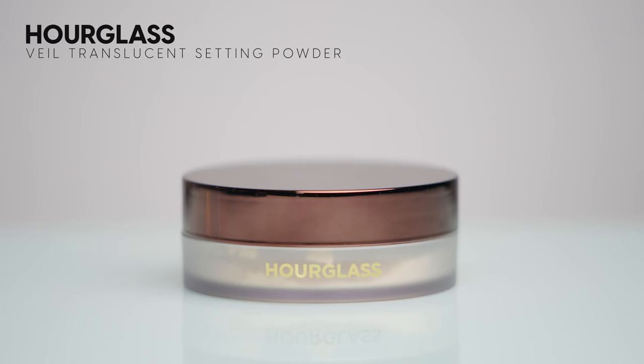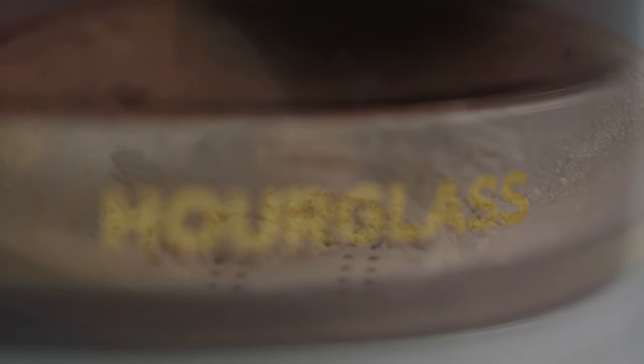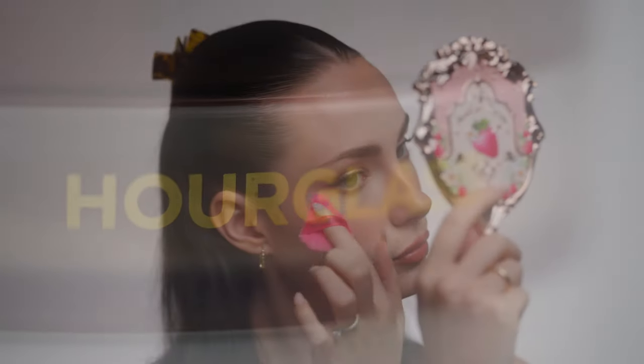Moving on to finishing touches, I'm applying the Veil Translucent Setting Powder. It's not necessarily my all-time favorite loose powder but it definitely has a place in my collection — I actually have a personal one and one in my kit. It retails for $66.50. The sifter on this powder is absolutely beautiful and it truly gives you a luxury experience when using it. I'm picking up the powder on a puff and setting the centers of my face. Then going back to the jellyfish palette, I'm picking up the lightest setting powder shade to set a few areas — the luminous finish it gives is so beautiful.